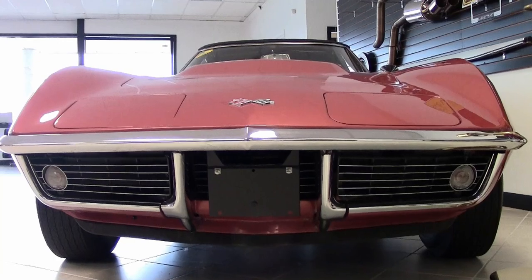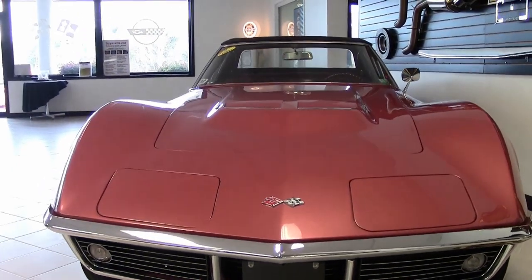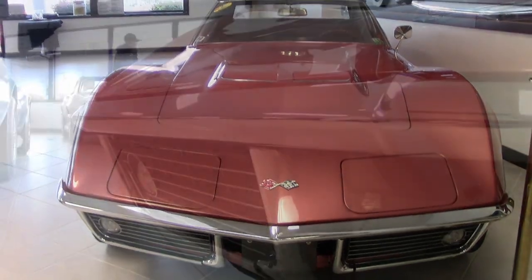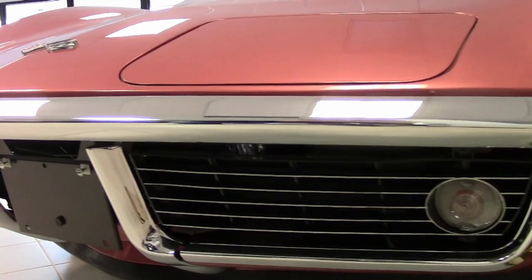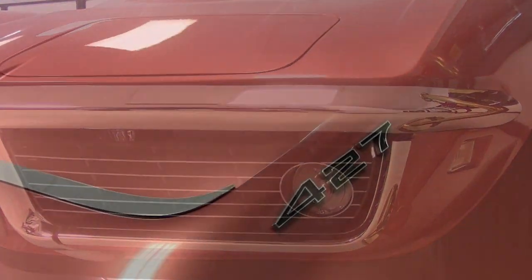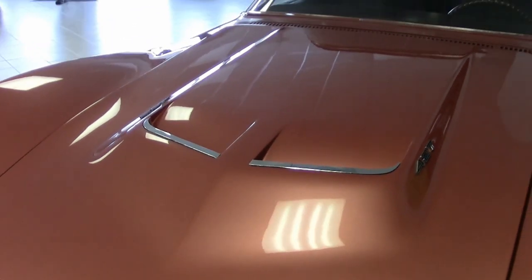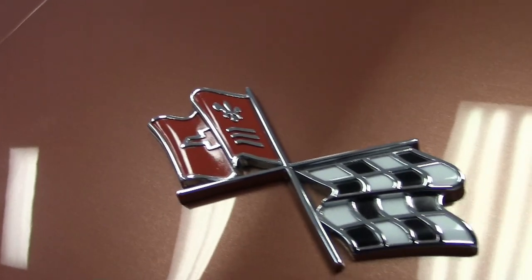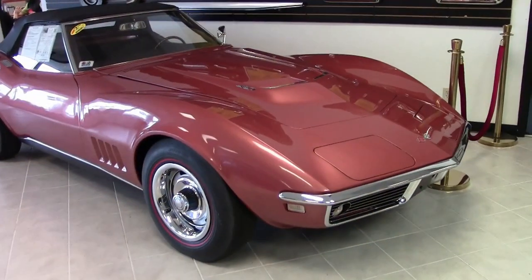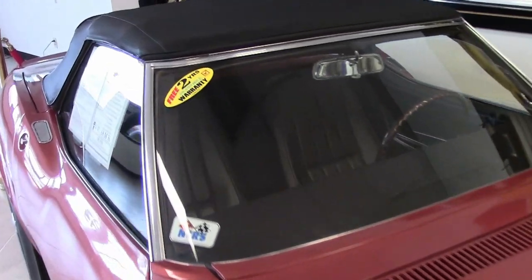This is a stunning car in a rather rare, rarely seen code-correct Corvette bronze exterior. It is a code-correct tobacco interior, now upgraded to leather seating surfaces, and you'll find a beautiful black convertible top. Under the hood, you'll find a numbers-matching 435-horsepower 427-cubic-inch L71 engine with L89 aluminum heads, matching numbers M21 4-speed manual transmission, and numbers-matching posi rear end.